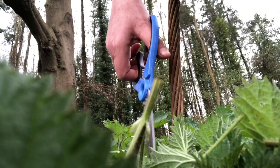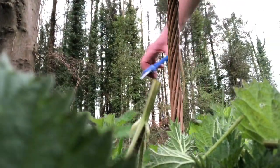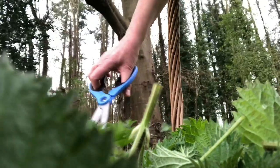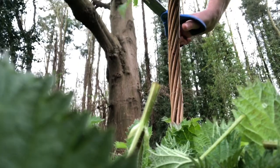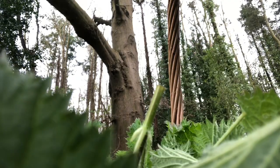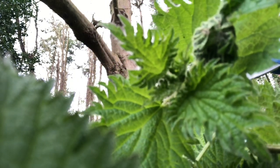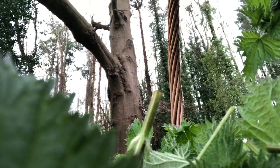Whoops, that one has a bit of bird poop on it. That has a nest on it. Do you see the nest there? I'm going to put this in another location because that's probably caterpillars or eggs. So I'll put that somewhere else.